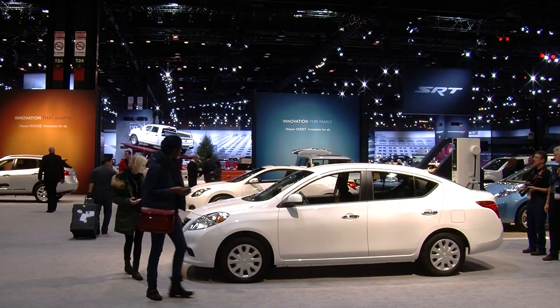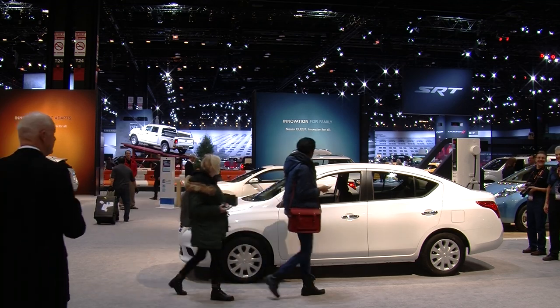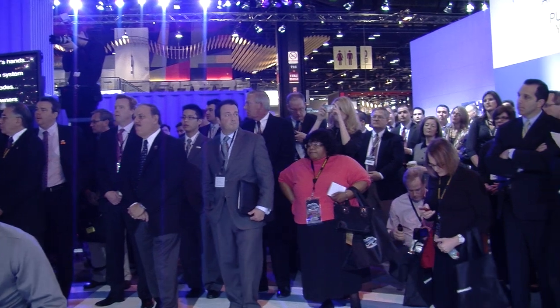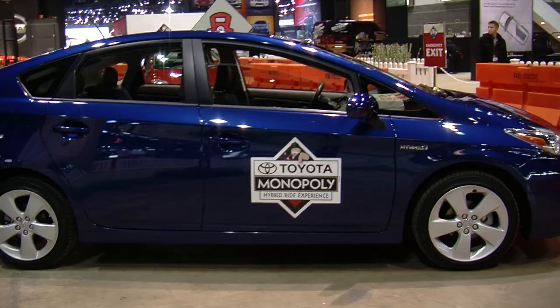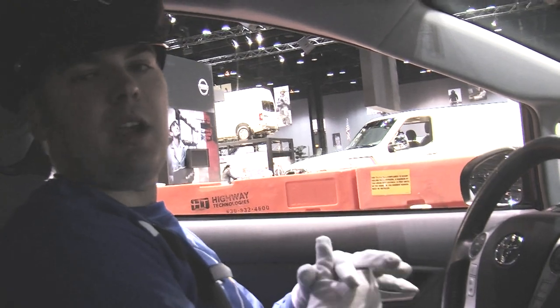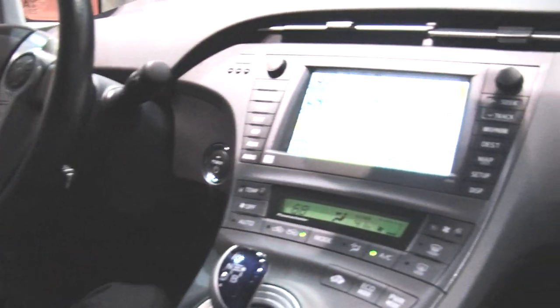Consumers nowadays want everything, literally — security, ingenuity, something affordable that does not require that much gas and less noise. For people like that, I recommend the new Toyota 2012 Prius. I'll be demonstrating a 2012 Prius third generation.